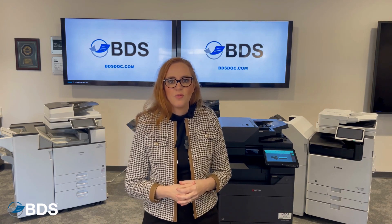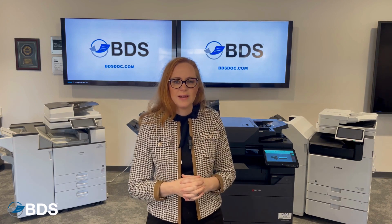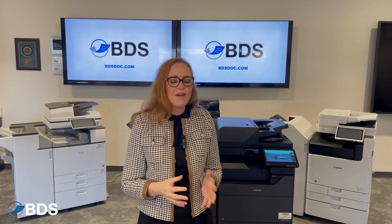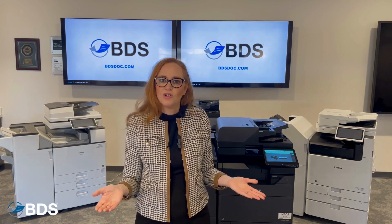The other thing with inkjet printers is that the heads have to stay wet at all times. That means whether you're using your printer or not, ink is being dropped from those heads about every 20 minutes. And that can be expensive, even if you're not printing.